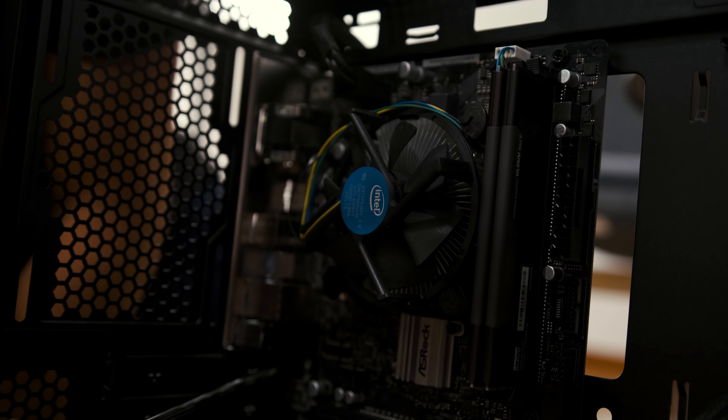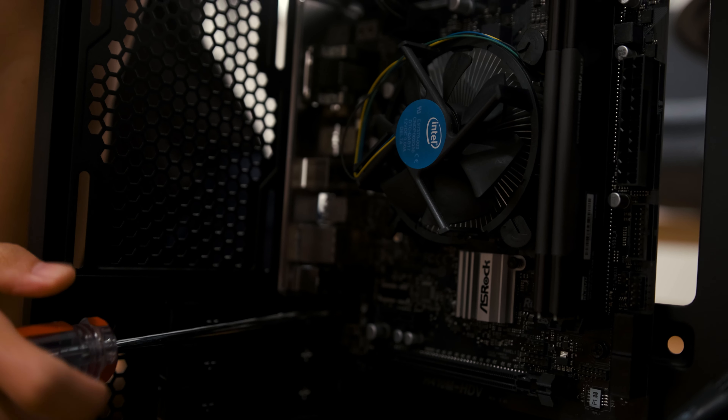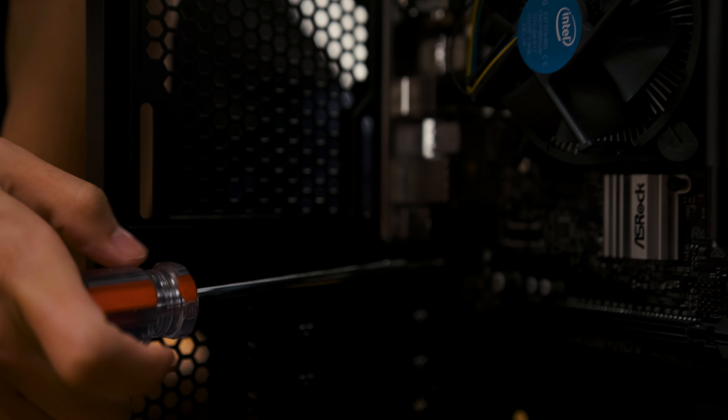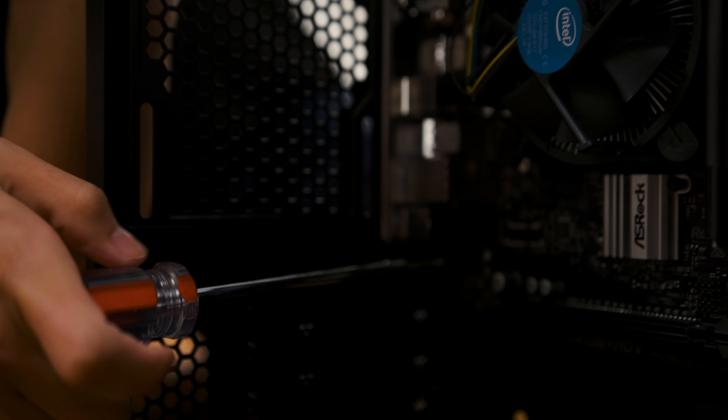Before sliding in the motherboard, install the I/O shield — align it with the motherboard, check the orientation, and click it in place. This case has pre-installed standoffs, so just align the motherboard holes with the standoffs, line it up with the I/O shield, place it in, then screw it down using the screws that came with the motherboard. Check your case manual to confirm which screws to use.